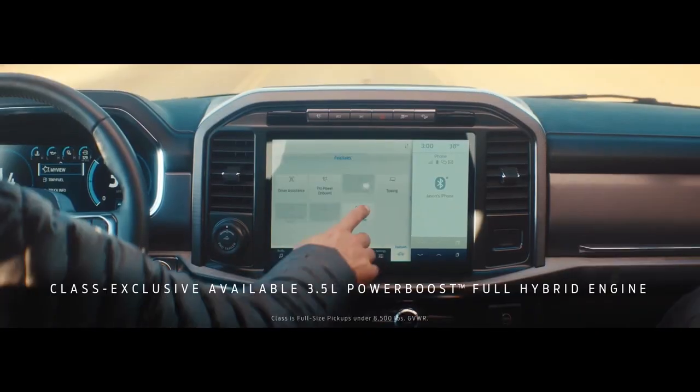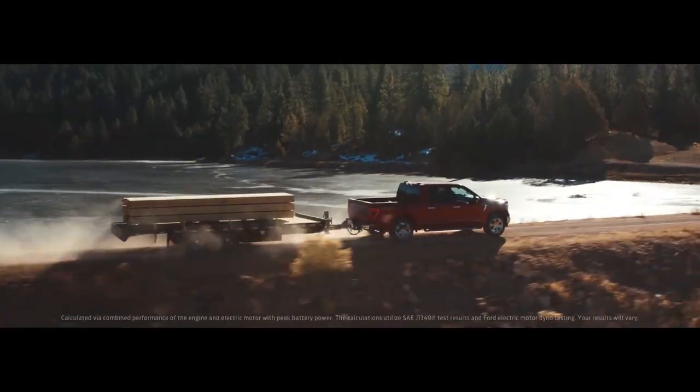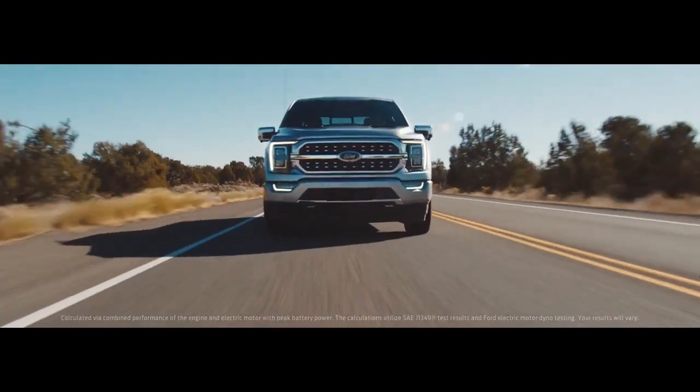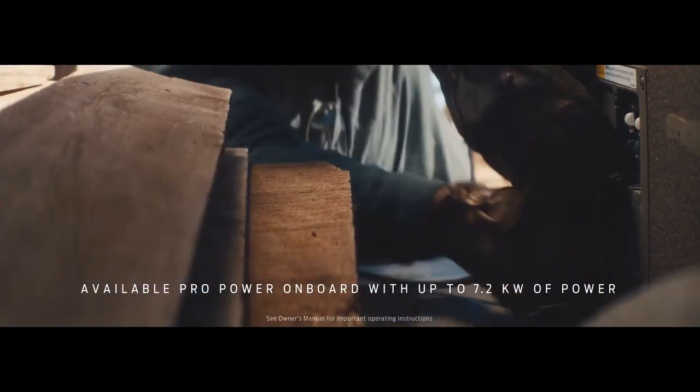And now, for the first time ever, you can get a hybrid version of the F-150. It gives you 430 horsepower and 570 foot-pounds of torque, and it doubles as an available 7.2 kilowatt mobile generator. Let's see Silverado do that.